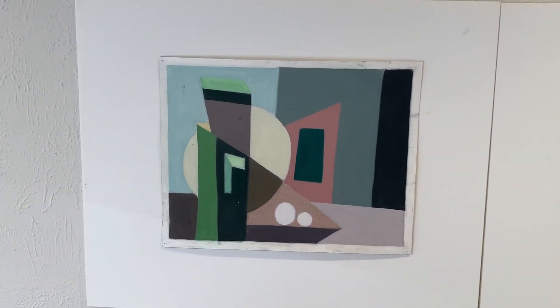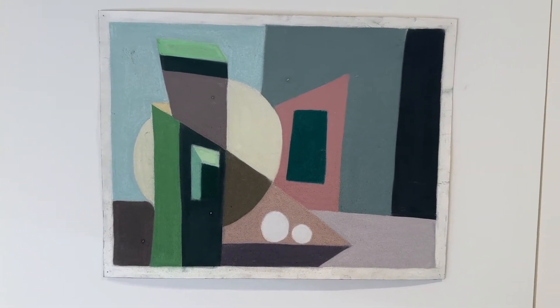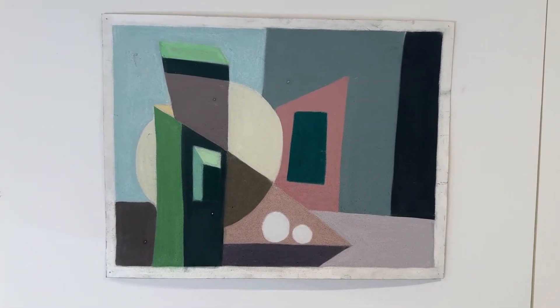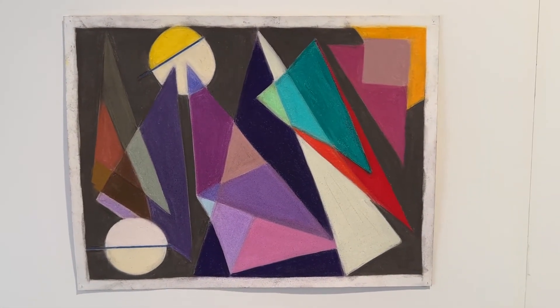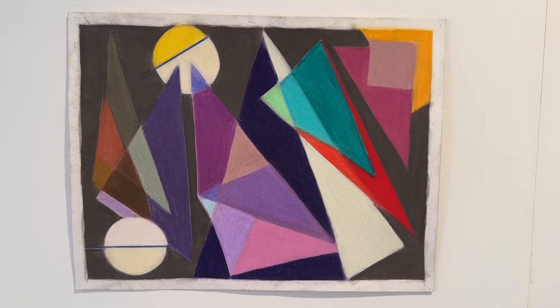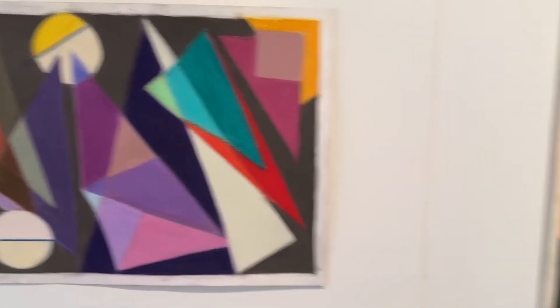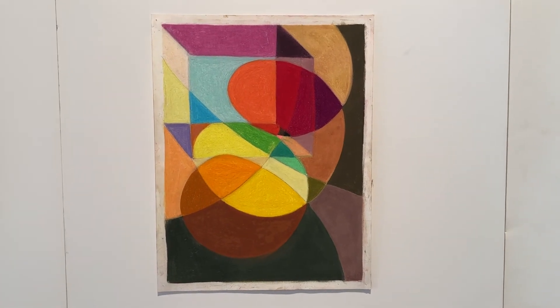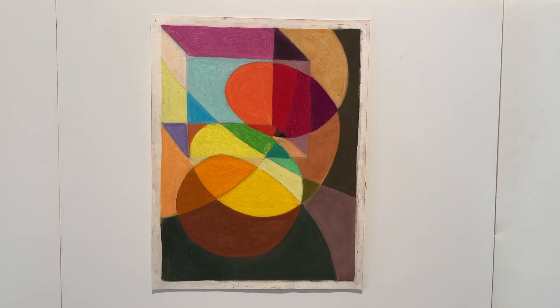Number one is drawn in variations of greens with abstract shapes. Number two has pyramids and planets moving across the page with vibrant colors. Number three is a box showing floating designs down the page.